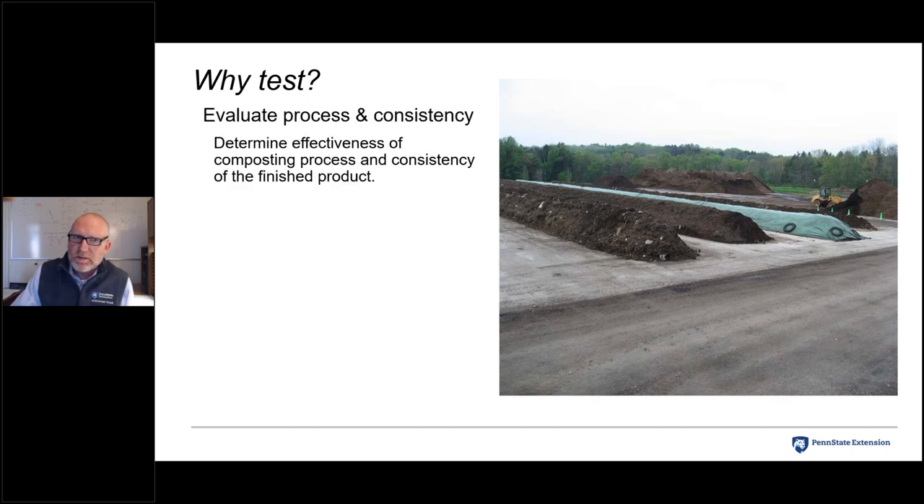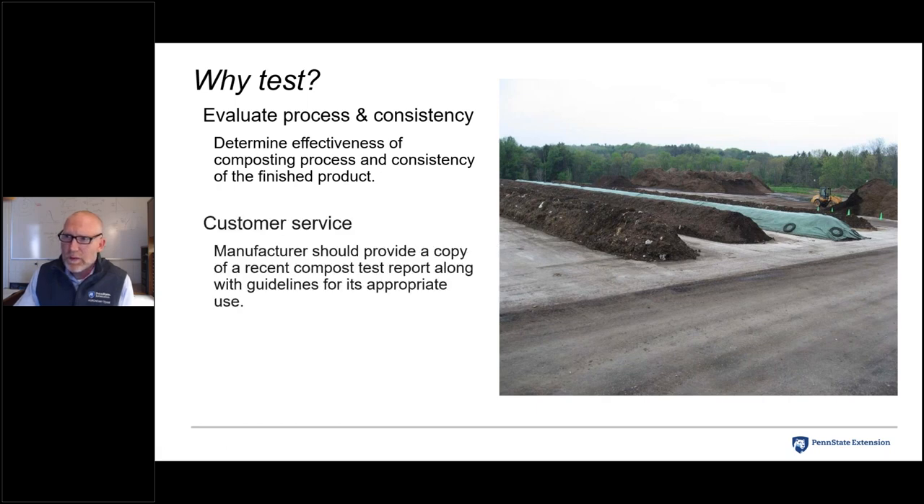Why should we test compost? From the production side, testing helps evaluate the composting process — determining if decomposition is effective and producing a good product. To look at consistency of the finished product, we need analytical testing at regular intervals; quarterly is ideal to capture seasonal variability. From the marketing or customer service side, it's generally a good idea — whether selling or giving away compost — to provide a copy of a recent test report along with guidelines for appropriate use.